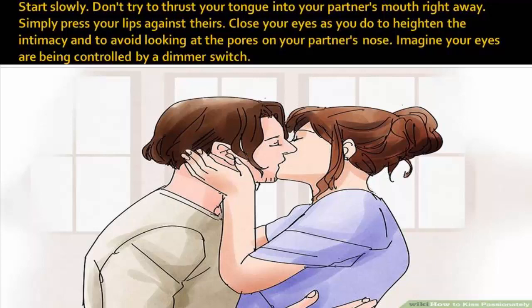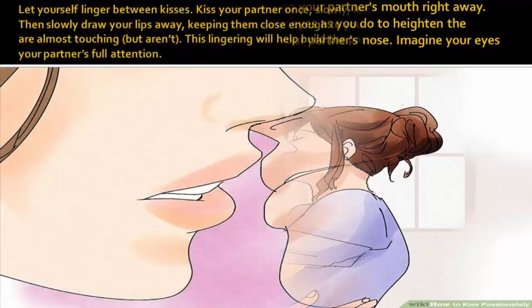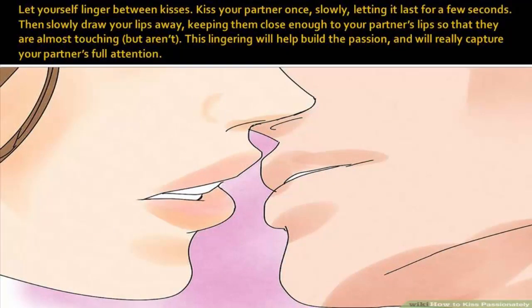Let yourself linger between kisses. Kiss your partner once, slowly, letting it last for a few seconds. Then slowly draw your lips away, keeping them close enough to your partner's lips so that they are almost touching, but aren't. This lingering will help build the passion and will really capture your partner's full attention.